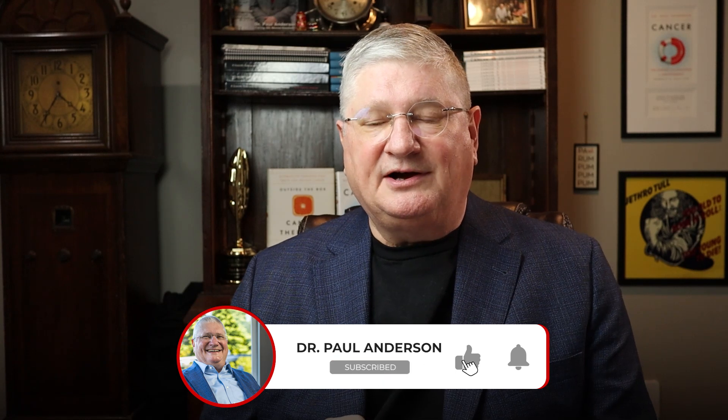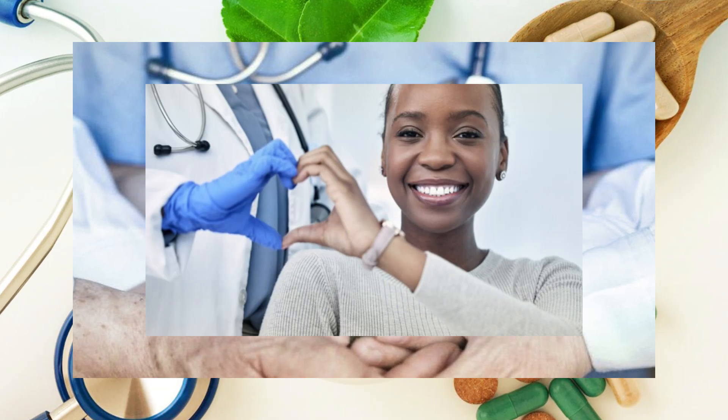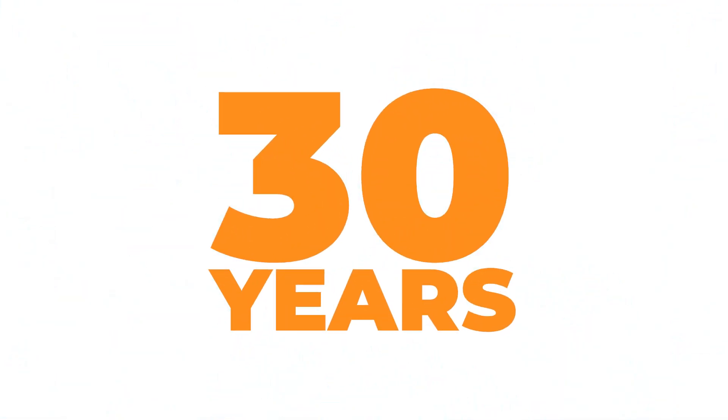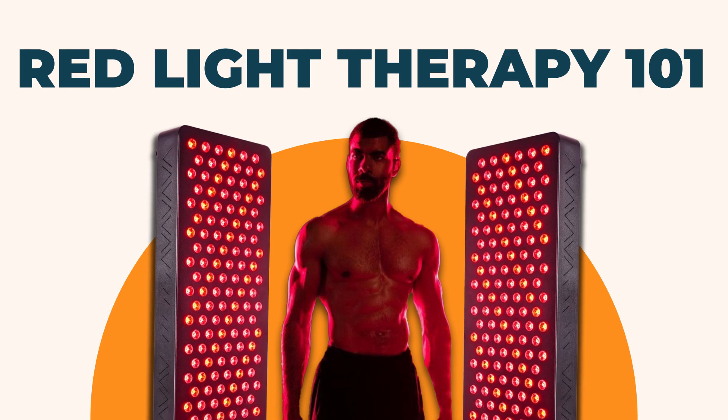I'm Dr. A. Thanks for coming to the YouTube channel. I use this channel to disseminate healthcare information, answer questions, et cetera. This is a really good question. My background is I've been working and researching in the integrative and naturopathic medical communities for 30 plus years, and I've been seeing patients a long time. I use that background to help answer these questions. So let's get into the idea of red light therapy — red light 101, we could call it.